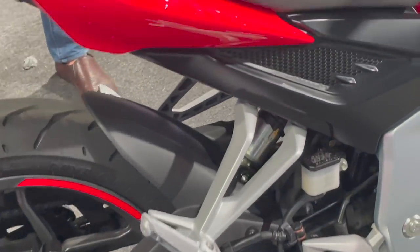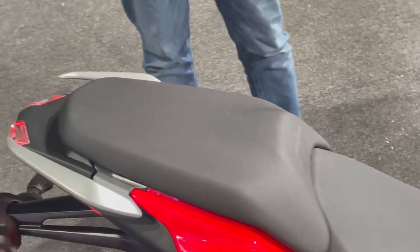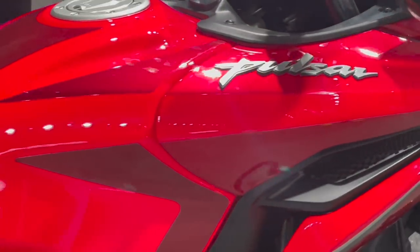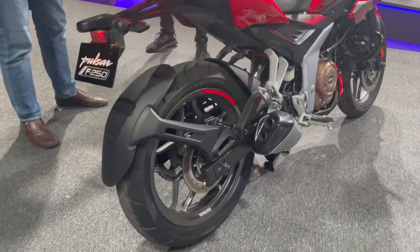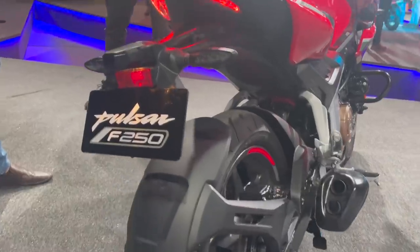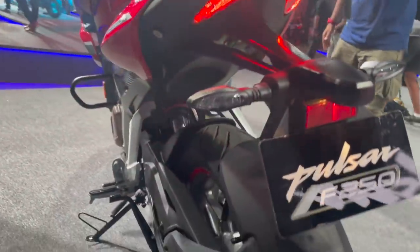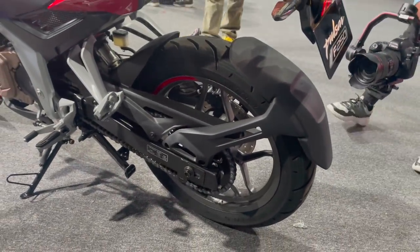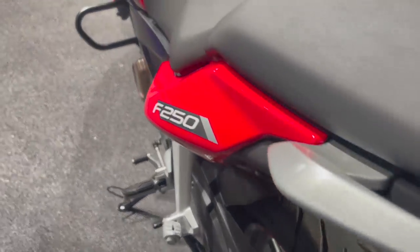Both bikes get the same looking exhaust end can. You can notice the F250 branding under the pillion seat. You get a split grab rail in a silver finish and the Pulsar branding is on the seat as well. The seat looks quite accommodating but we will talk more about that in our ride review video. For the price and the segment, everything looks well put together with no big complaints. This F250 also gets a tire hugger and the same LED tail lamp. You get MRF tires with this motorcycle and they are not of the knobby pattern type — a clear indicator that this is a road-biased motorcycle and not an off-road friendly adventure bike.